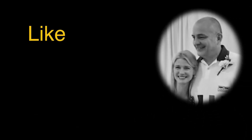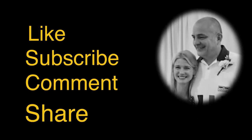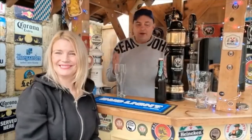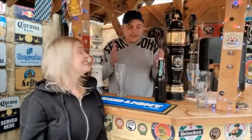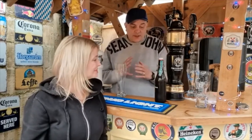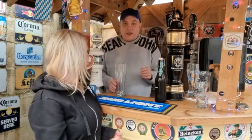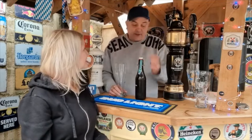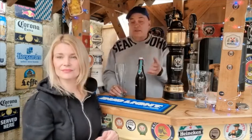Good afternoon people! It's Fison Beer Wednesday. I'm doing an exclusive Weizen review from Strasburg — you know, Strasburg, Austria — a premium beer.